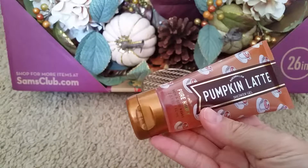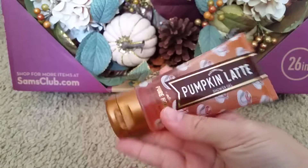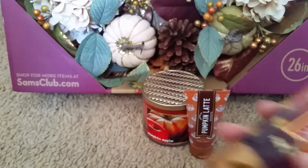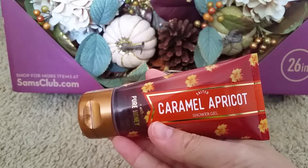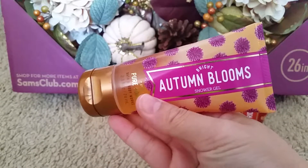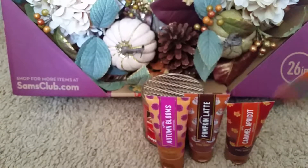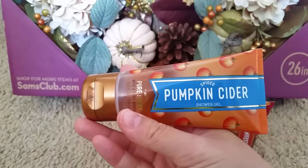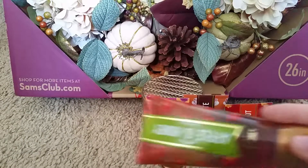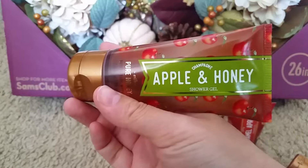And I got some shower gel — some mini ones. So this one is marshmallow pumpkin latte, this one is salted caramel apricot, this one is bright autumn blooms, this one is spiced pumpkin cider, and this one is champagne apple and honey.